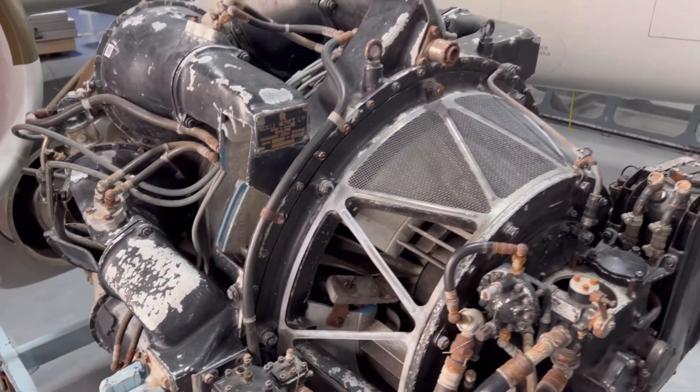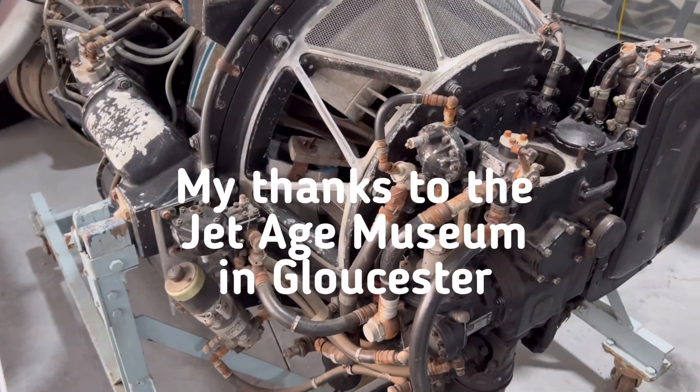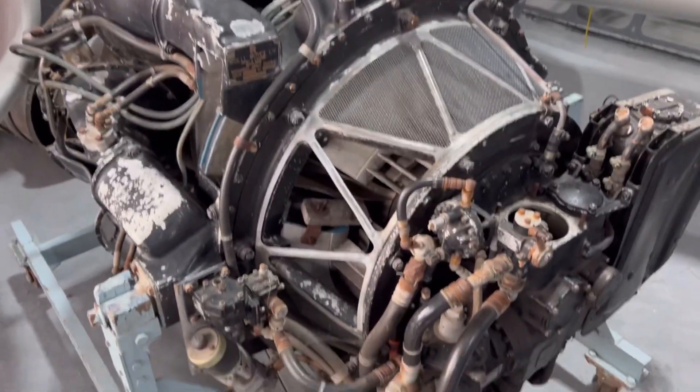This Rolls-Royce engine has got an incredible backstory, because in 1945, one of these engines — or two of these engines — actually powered a Gloster Meteor aircraft to be the fastest air-breathing aircraft in the world at 606 miles per hour.